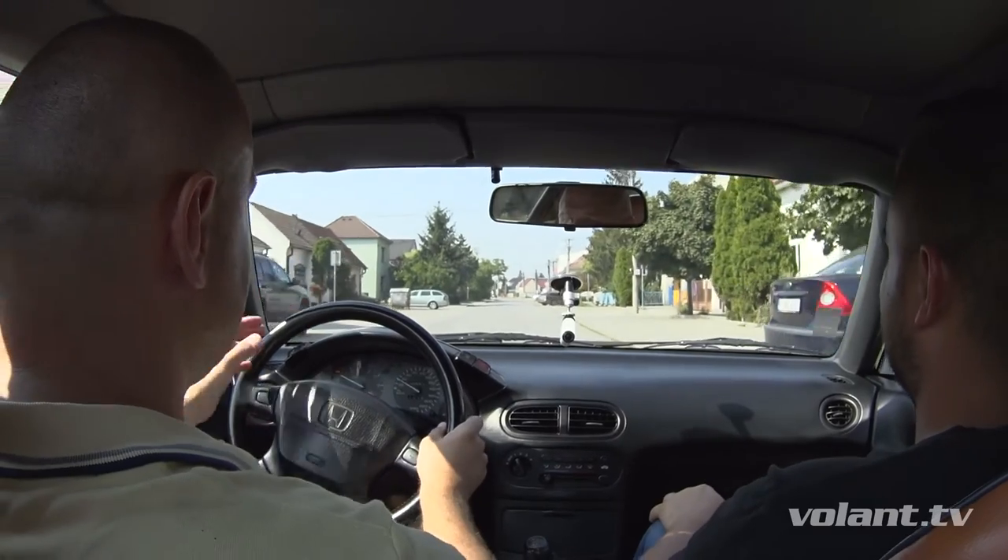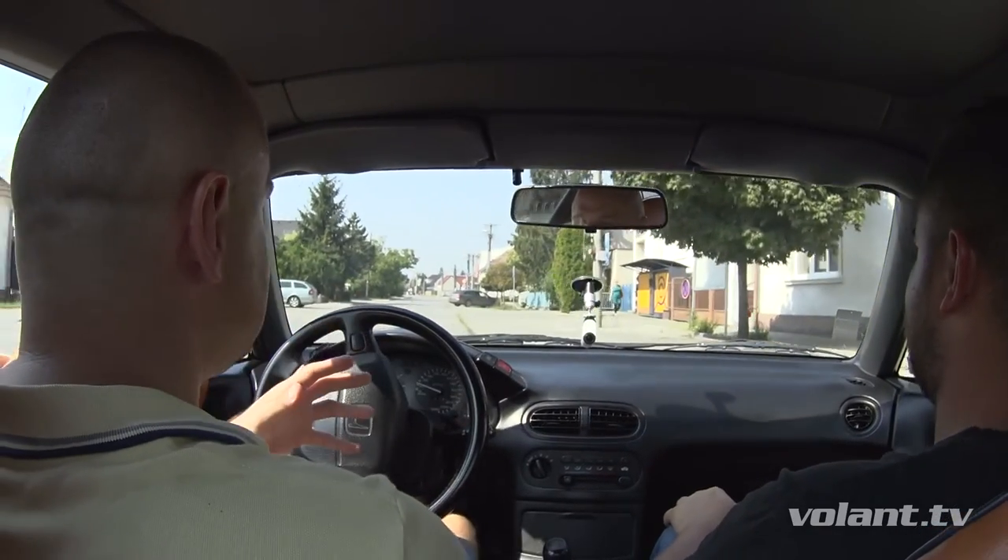A friend of mine, who is the owner of this special car, gave me the keys just to try it. And I can tell you, it's not very easy. In fact, we talked about this motorized car feature — we called it the Transtop.